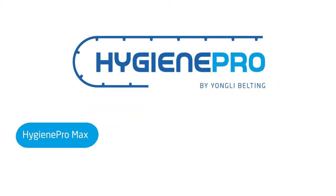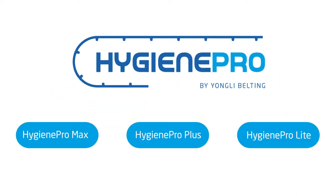One of the widest product ranges available on the market today is divided into three sub-series: Hygiene Pro Max, Plus and Light.